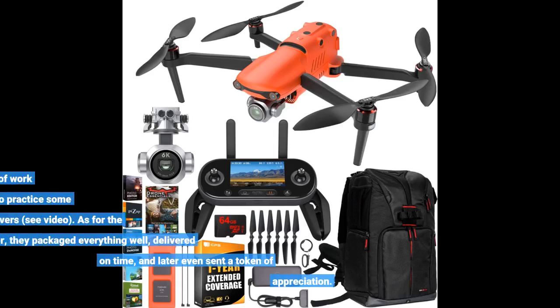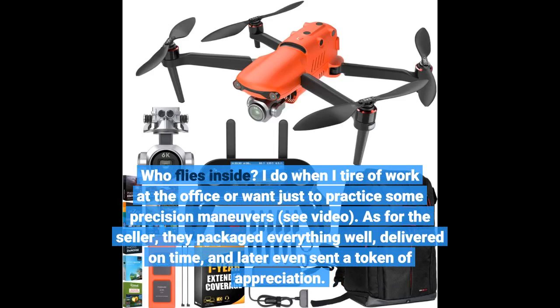Who flies inside? I do — when I tire of work at the office or want just to practice some precision maneuvers (see video). As for the seller, they packaged everything well, delivered on time, and later even sent a token of appreciation.